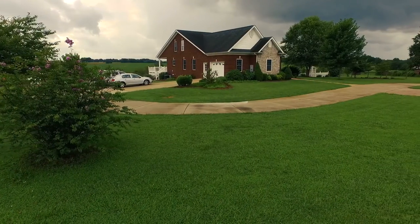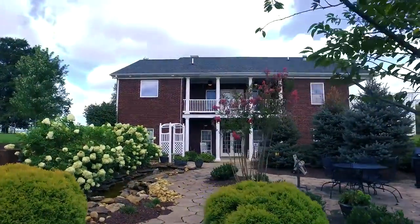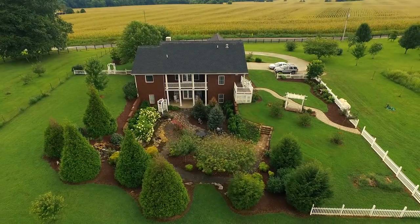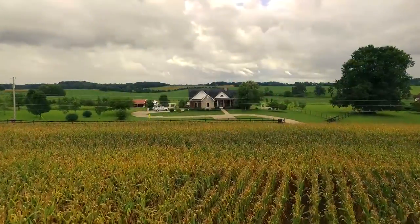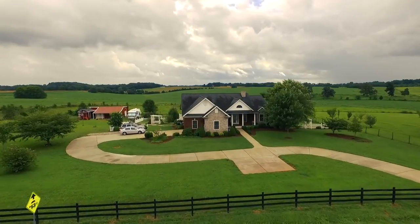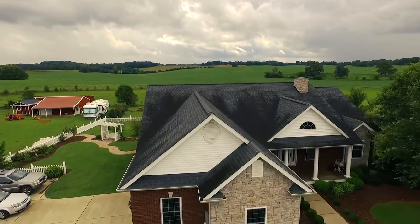Your dream home is in Franklin, Kentucky. Take a tour of 3890 Gold City Road. Only minutes from I-65, this home allows an easy commute to Bowling Green or Nashville while providing the perfect retreat to a rural haven. A rail fence and concrete drive leading to an extra-large garage welcome you home amid the rolling countryside of South Central Kentucky.